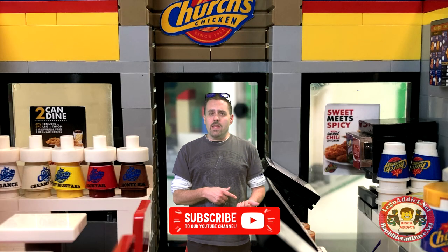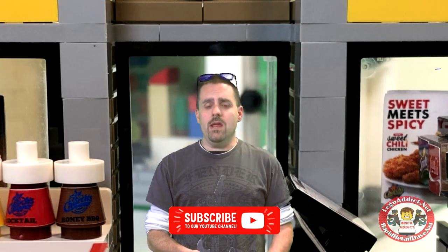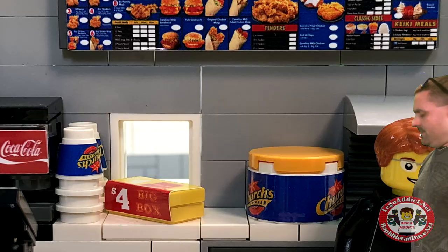Oh man, that looks good. My friends are going to take a seat. I'm going to jump behind the counter. I'm going to start getting our food ready and then I'm going to join them at the table and we're going to eat. Me and Daryl are going to get the food ready while our friends have a seat.